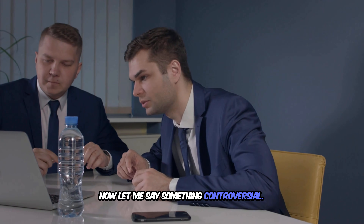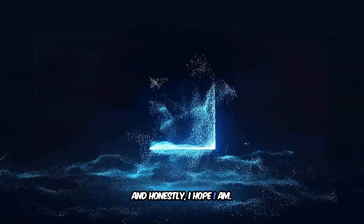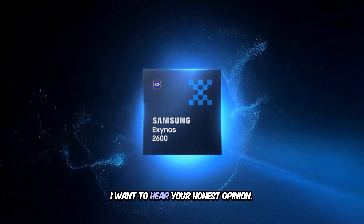Let me say something controversial. I think Samsung should have abandoned Exynos years ago, but if this chip delivers on these promises, I might be completely wrong — and honestly, I hope I am. Should Samsung stick with Exynos or just use Snapdragon everywhere?